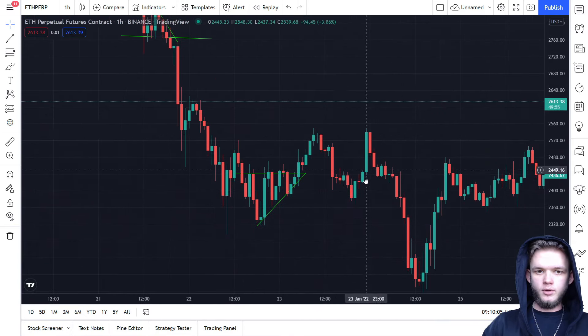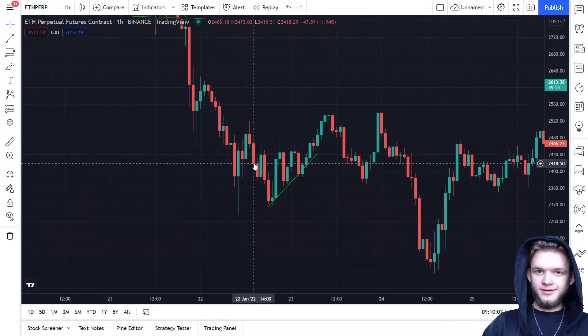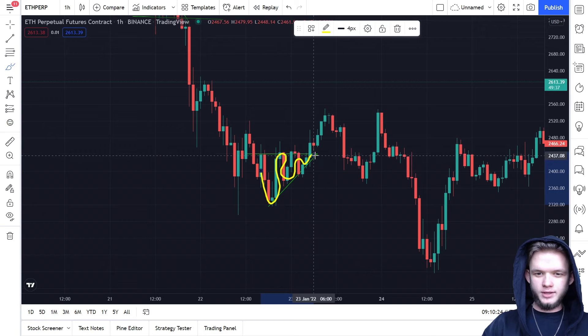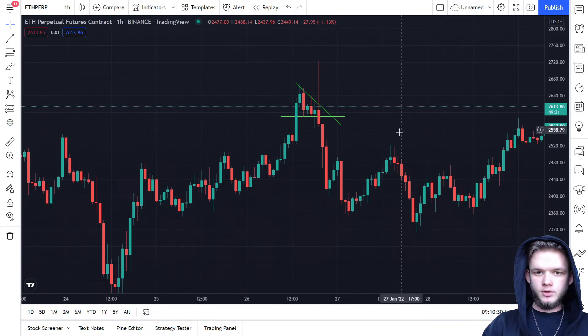Keep in mind that in every triangle you have two lines — the trend line and the support or resistance. The drawing must look like this: it starts wide at first, then gets smaller and smaller, converging to a single point, and then it just booms — skyrockets.